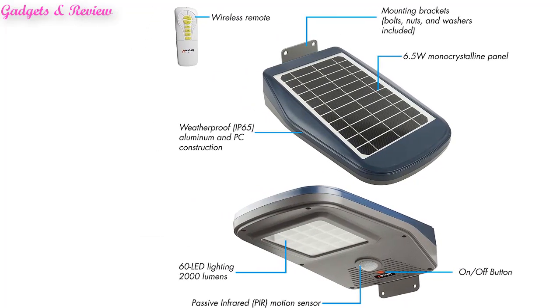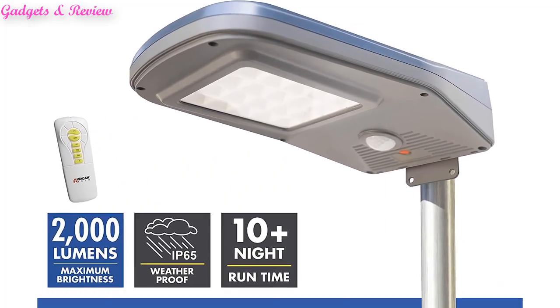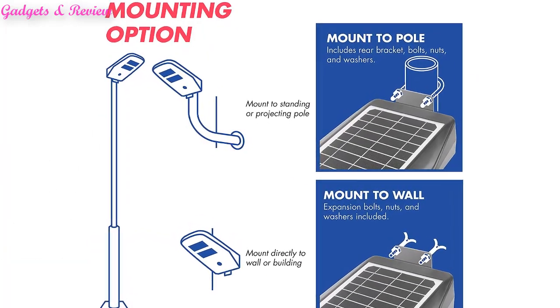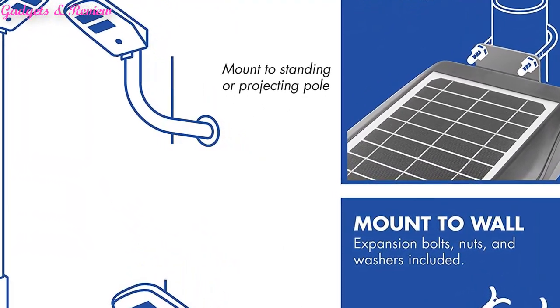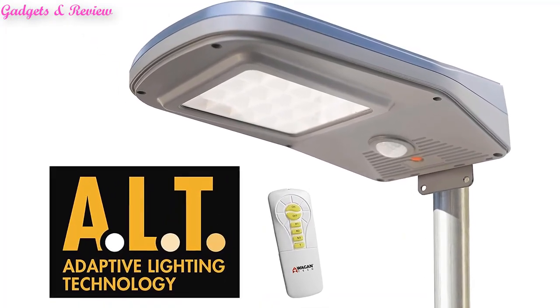The motion sensor lets you set the Solar Plus LED Floodlight 2000 using one of three motion detection settings. In these modes, the light will illuminate dimly — your choice of 20%, 30%, or 50% — until triggered by motion, when it will increase to 100% brightness until the motion stops. A timer setting will run the floodlight at a constant 100% brightness for one or two hours, regardless of the presence of motion.